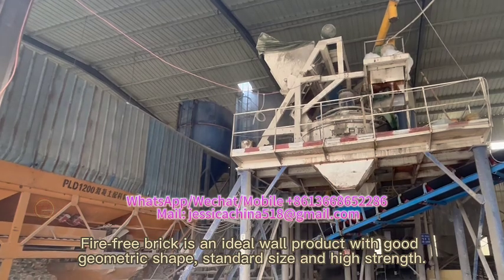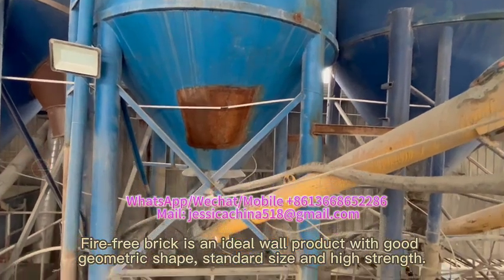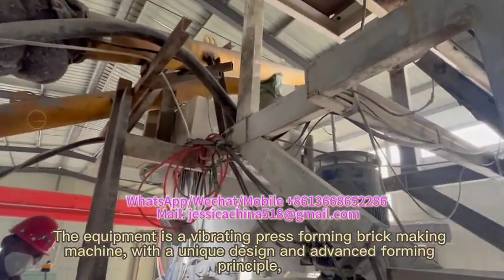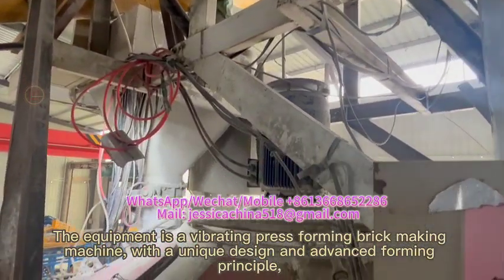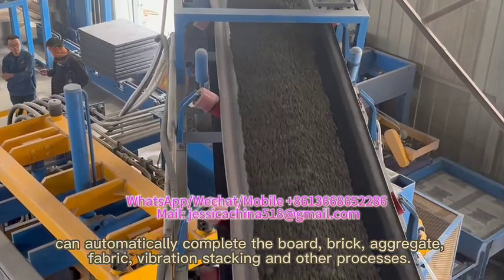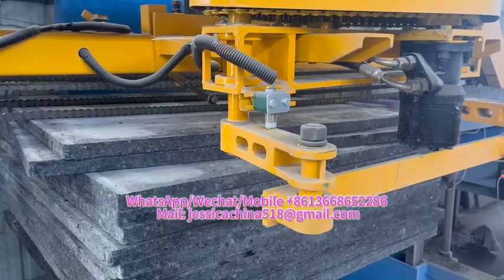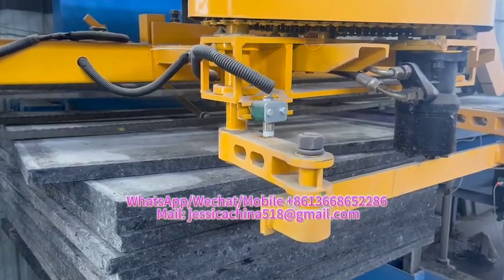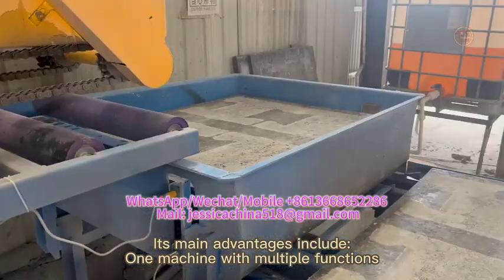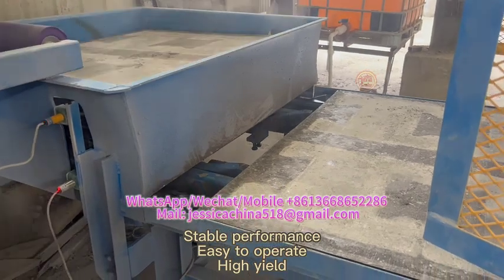FireFree Brick is an ideal product with good geometric shape, standard size, and high strength. The equipment is a vibrating press forming brick making machine with a unique design and advanced forming principle, capable of automatically completing the board, brick, aggregate, fabric, vibration stacking, and other processes. Its main advantages include one machine with multiple functions, stable performance, easy to operate, and high yield.